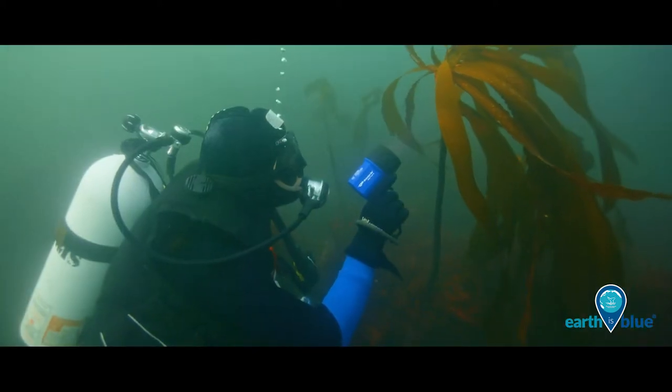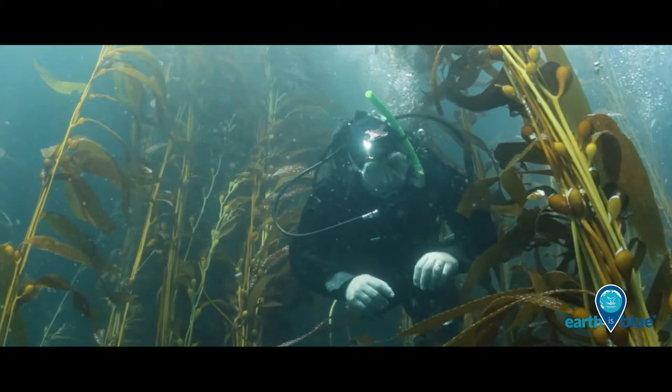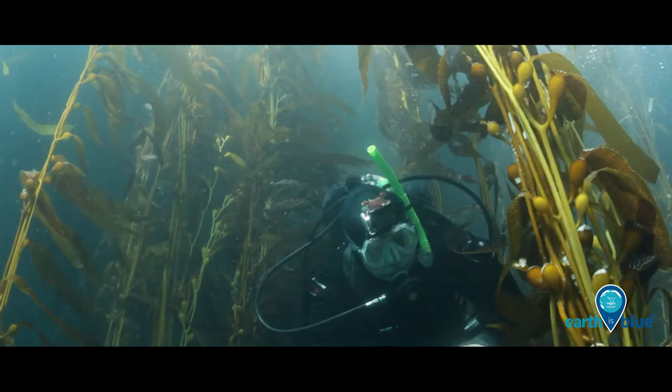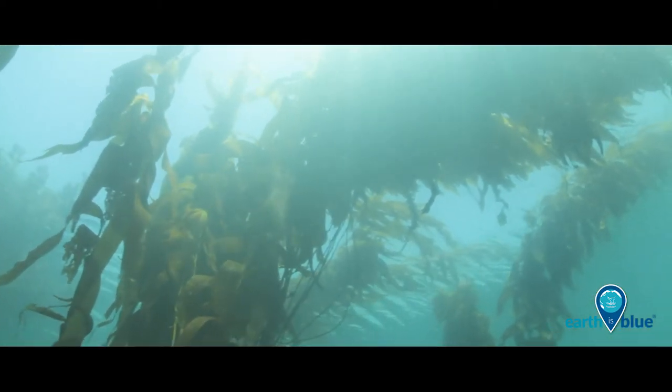Four National Marine Sanctuaries do regular surveys to track kelp forest conditions, understand natural cycles and human impacts, and protect these majestic towers of life.